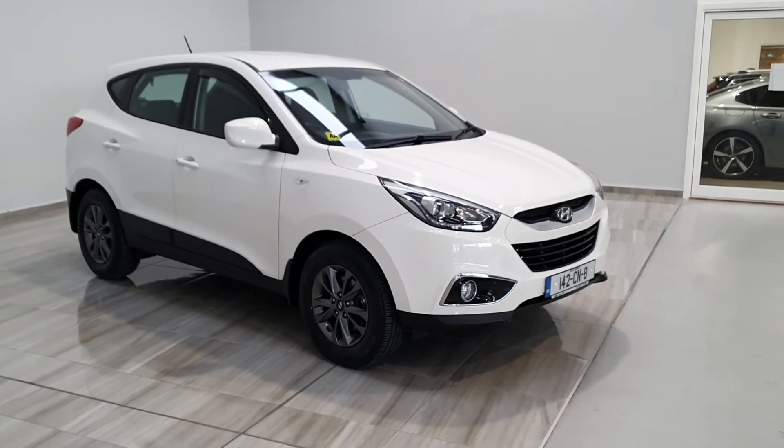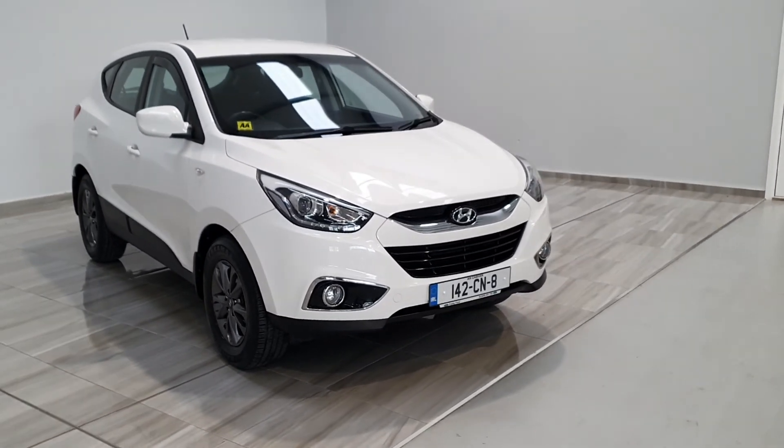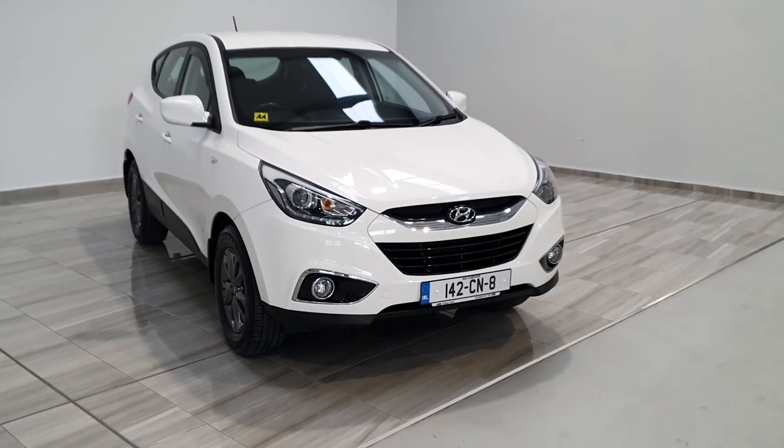Should you have any further questions on this Hyundai or any vehicle here at Finlay Motor Group, please contact us at 045 431 725 and we will be happy to help.